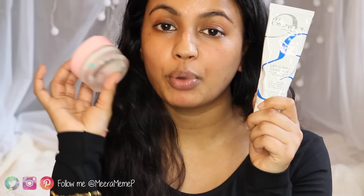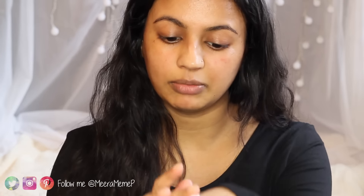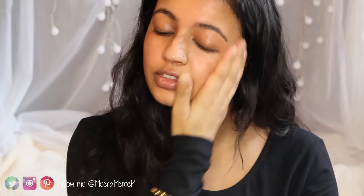Once the oil is absorbed into the skin, I like to go ahead and moisturize. I like to use either my Ember Elise Moisturizing Cream or my Pond's Cold Cream. For this tutorial I'm using the Ember Elise cream — I take a small amount on the back of my hand, and that's enough to cover my face. It looks very thick and creamy but applies really lightweight on the skin. It's quite well known in the makeup industry and a lot of makeup artists recommend it.